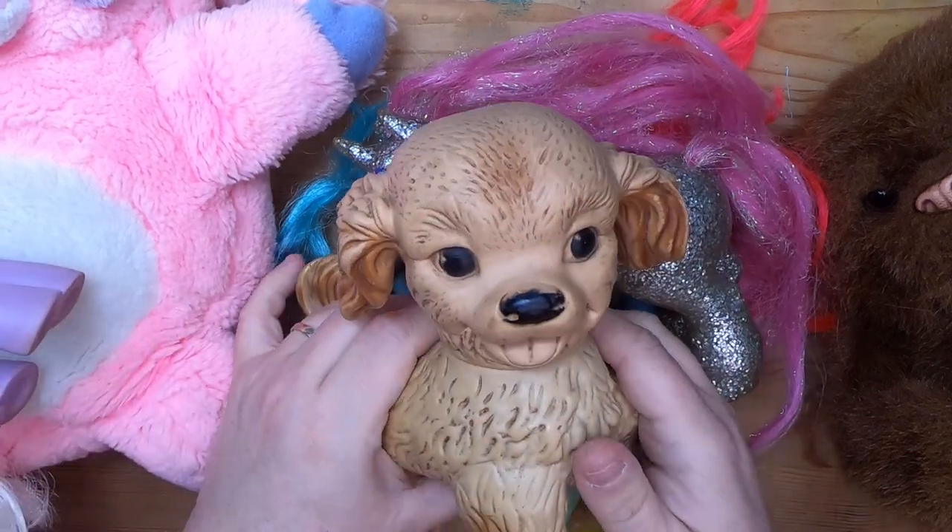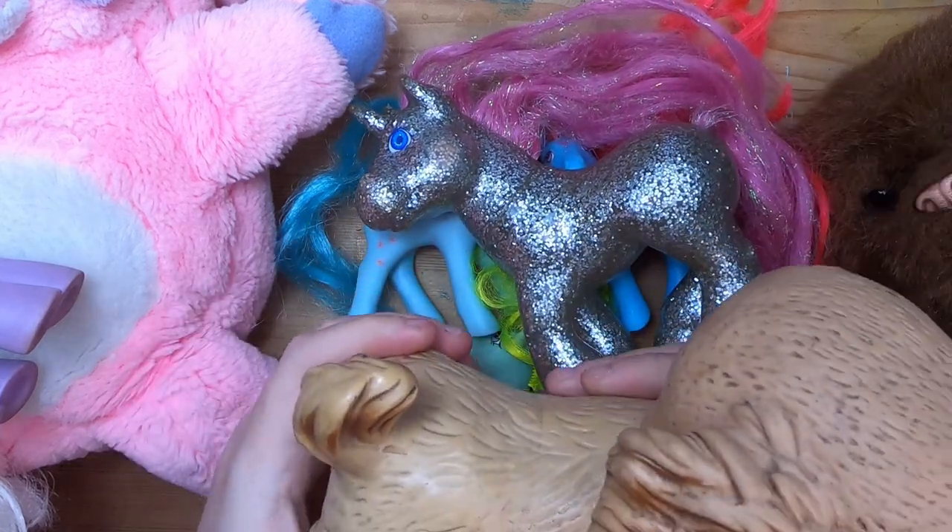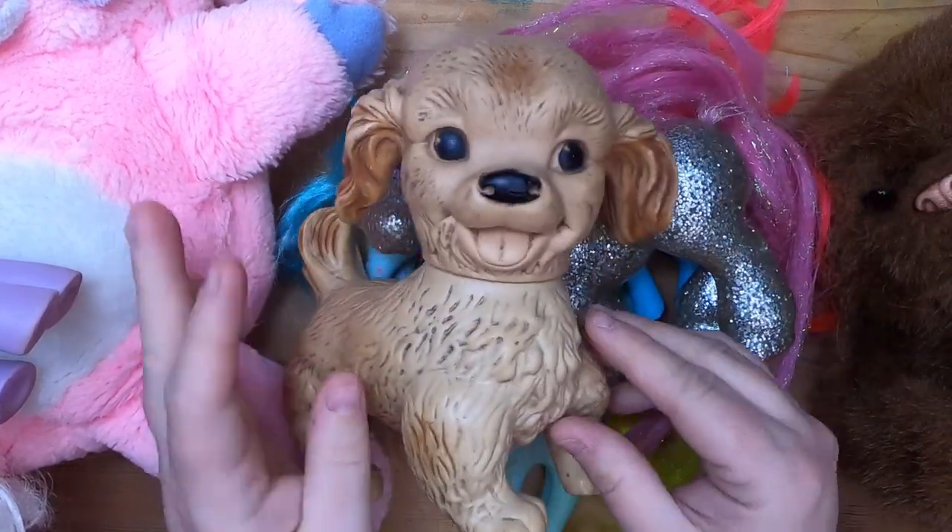And then I got a squeaker puppy, but he's got a little bit of asthma — he's okay though.